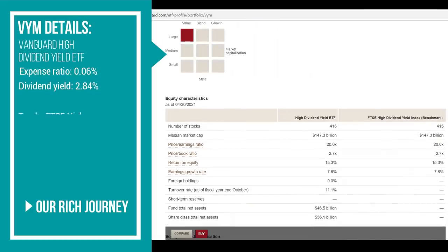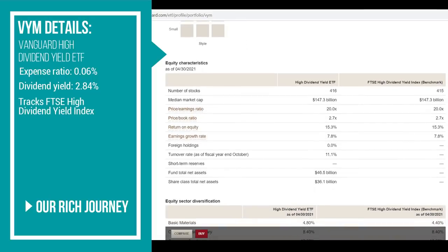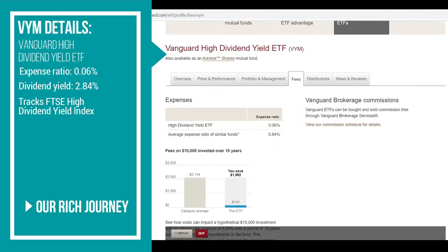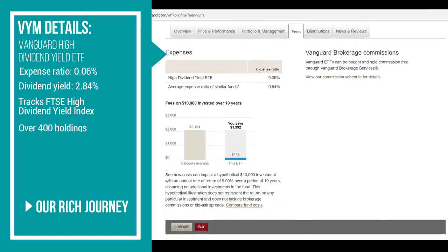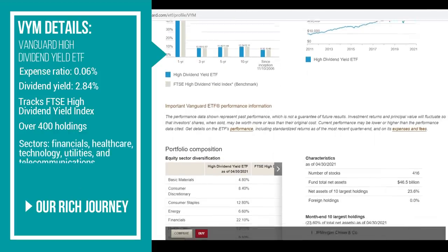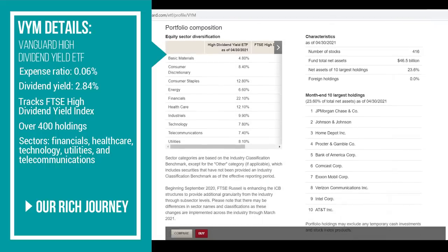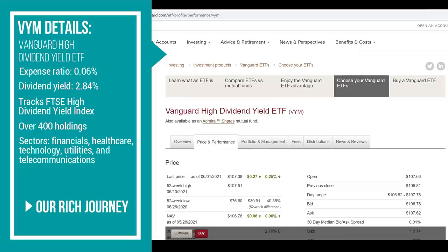VYM is designed to track the performance of the FTSE High Dividend Yield Index, which is an index of companies characterized as having high dividend yields. The fund holds primarily large-cap stocks forecasted to have above-average dividend yields. It has a little over 400 holdings and a diverse set of sectors including financials, healthcare, technology, utilities, and telecommunications. Its top five holdings include JP Morgan, Johnson & Johnson, Home Depot, Procter & Gamble, and Bank of America.